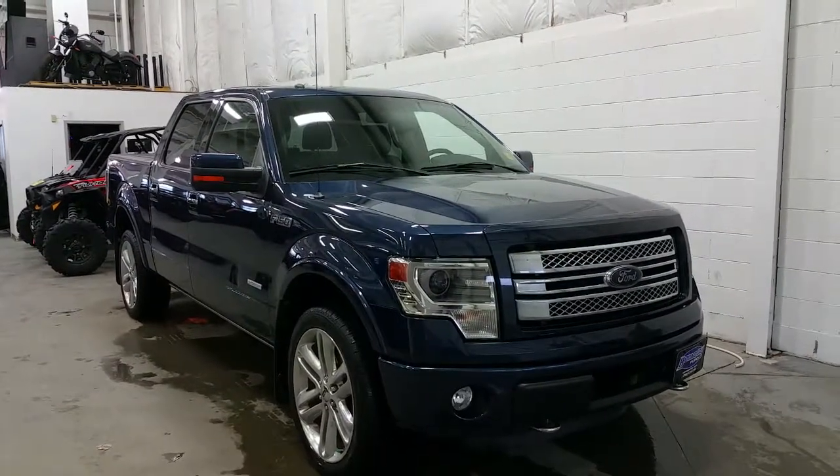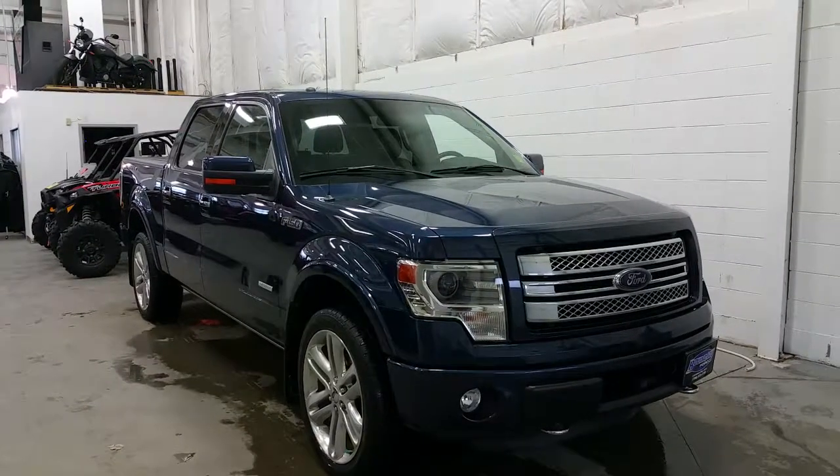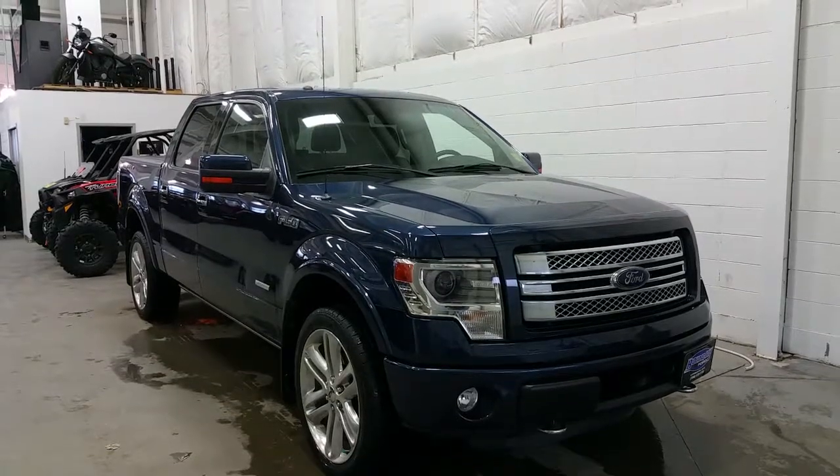Welcome to Boundary Ford, located at 2502 50th Avenue in the border city of Lloydminster, Alberta and Saskatchewan. Today we're checking out a tour of a pre-owned 2014 Ford F-150 Super Crew Limited Edition.